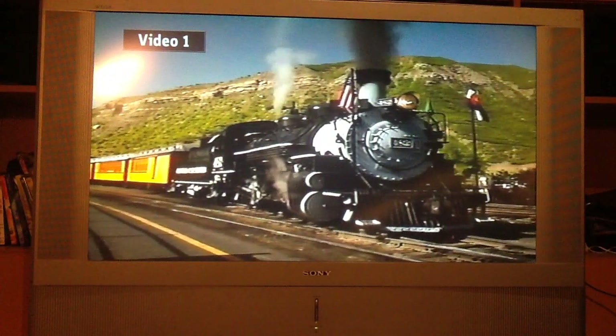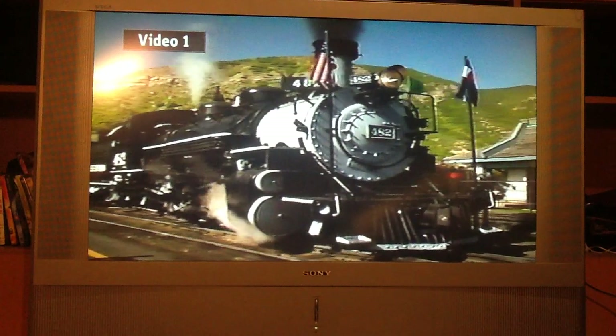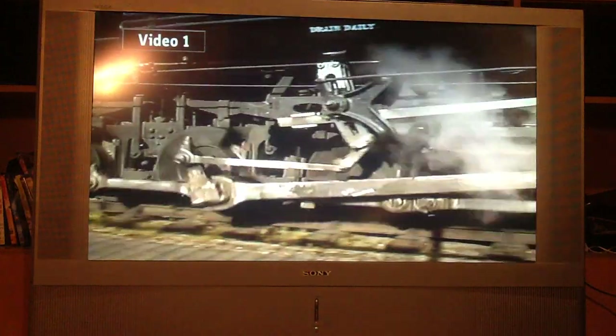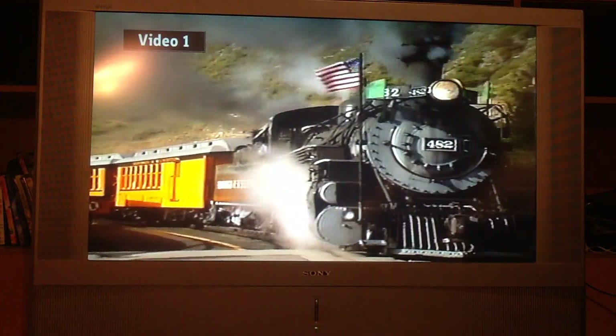Proud as a peacock and struttin' her stuff, locomotive number 482 began her new life on May 2, 1992, as she pulled the world-famous Silverton train out of Durango, Colorado at 8:30 a.m. sharp.